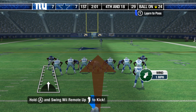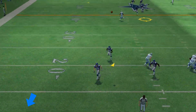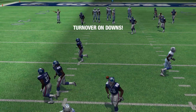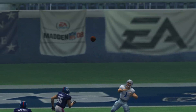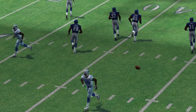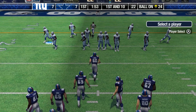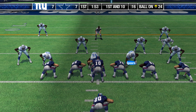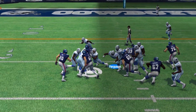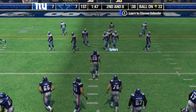They line up to punt after going three and out. They run a fake, rolling out to his left — they'll give this one a shot and take over. They line up in the I-formation.